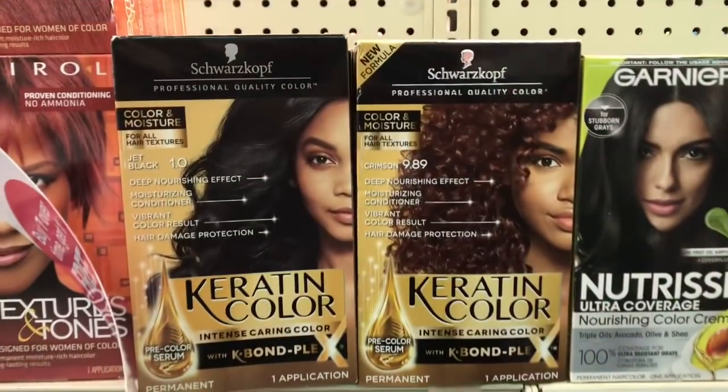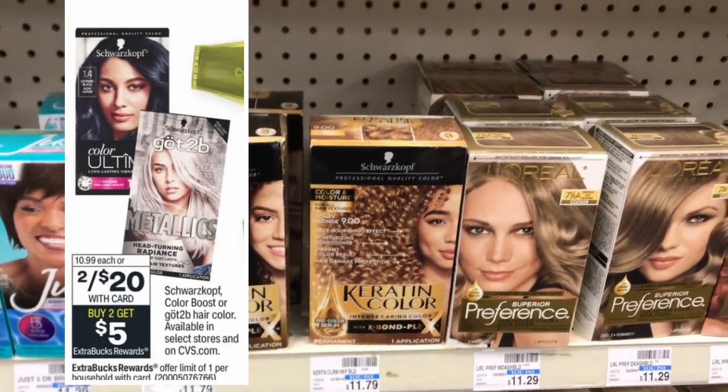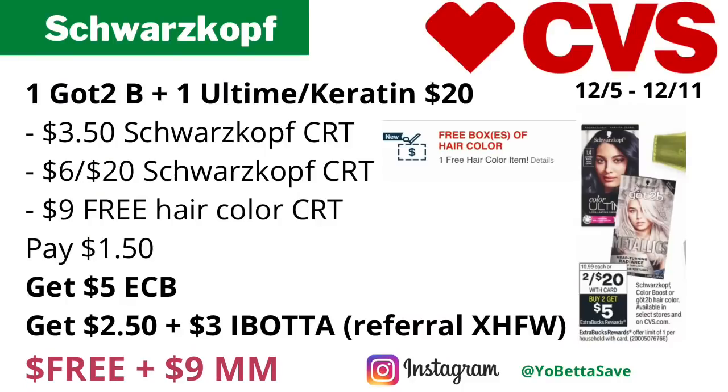Our first money maker can be a huge money maker provided you have these CRTs. The Schwarzkopf Color Boosts or the Got2b hair colors available in select CVS stores will be on sale for two for $20, and when you buy two you get $5 back in ECBs, with a limit of one.